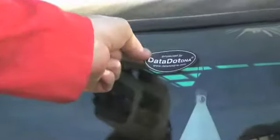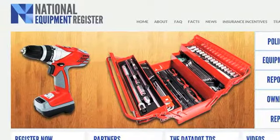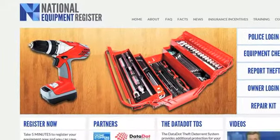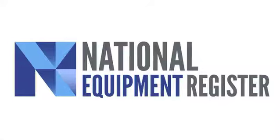The adhesive should be completely dry within four hours. Take note of your equipment serial numbers. Apply the warning decals to your tools, accessories and equipment to deter potential thieves from targeting your property. Go to thenationalequipmentregister.com.au to log your details. In the event that your equipment is stolen, all the information will be available for investigators.